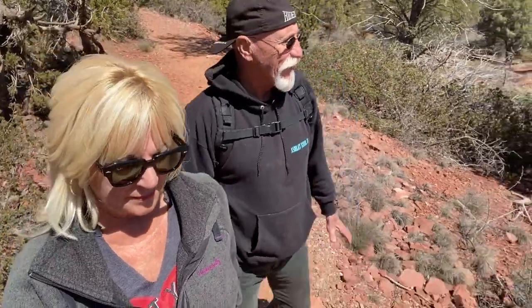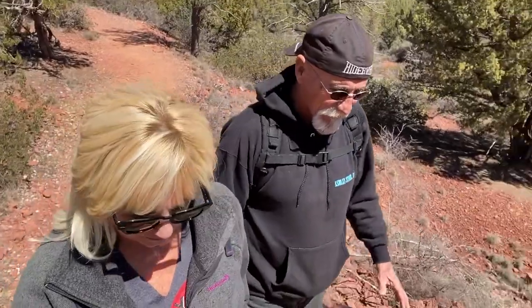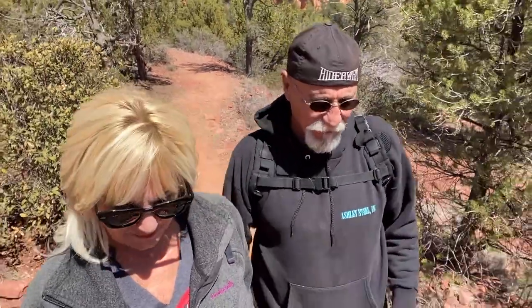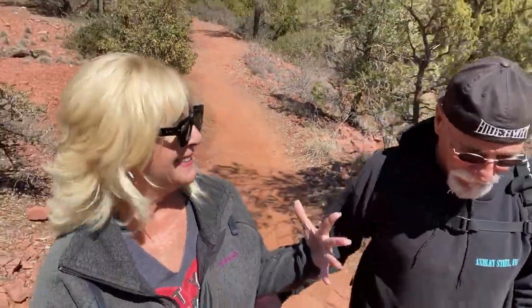Coming off the discovery trail, about an eighth of a mile down, I suddenly got extremely dizzy and had to stop. I started getting a lot of weird sensations and weird feelings and had to sit down for a couple of minutes. I got back up and felt great — no problem. We did a little grounding.